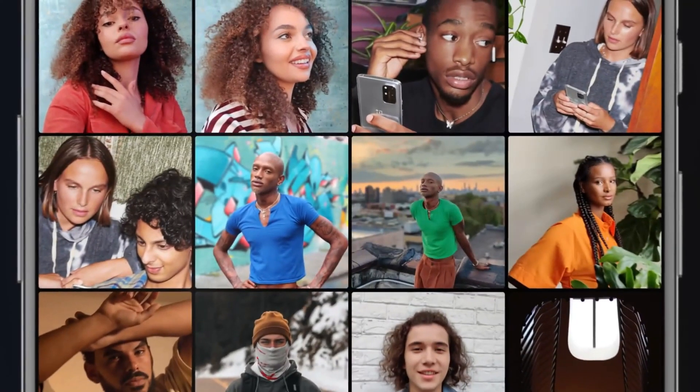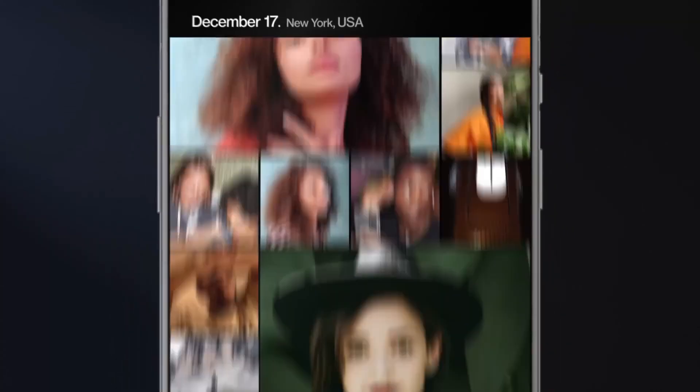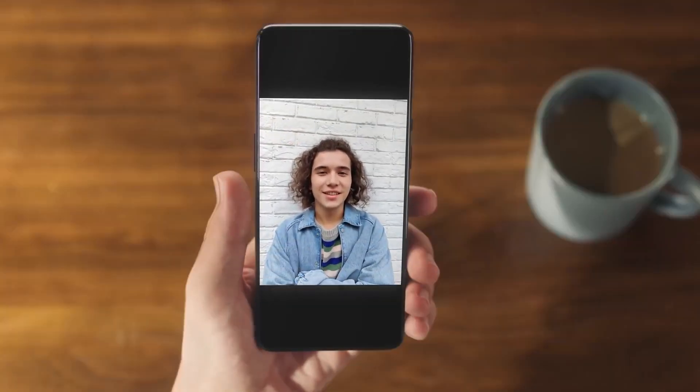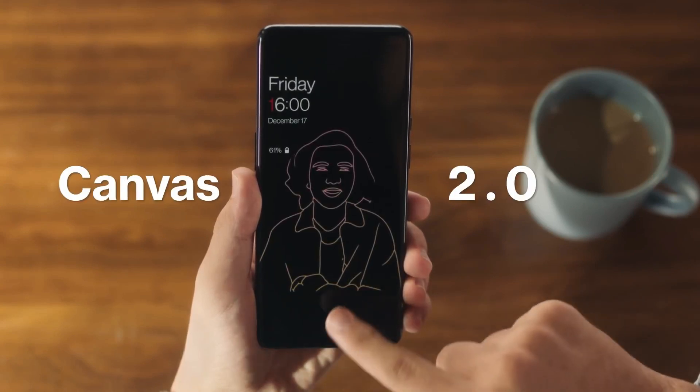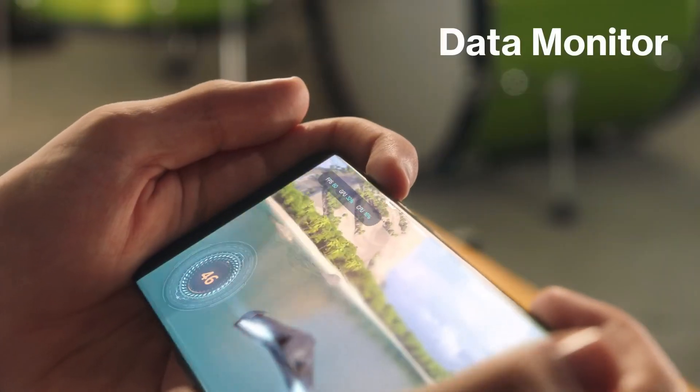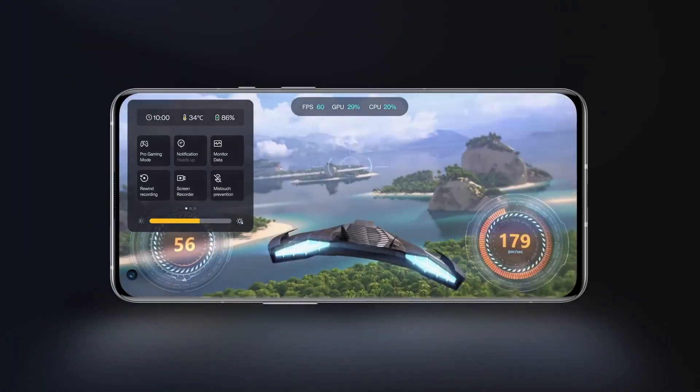The smartphone weighs approximately 184 grams. As for the color options, the OnePlus Nord 3 smartphone may come in marble blue and onyx grey colors.